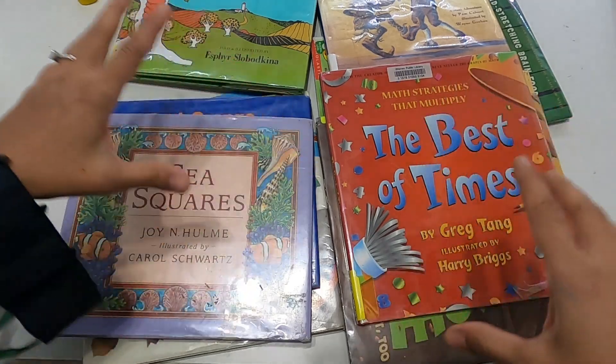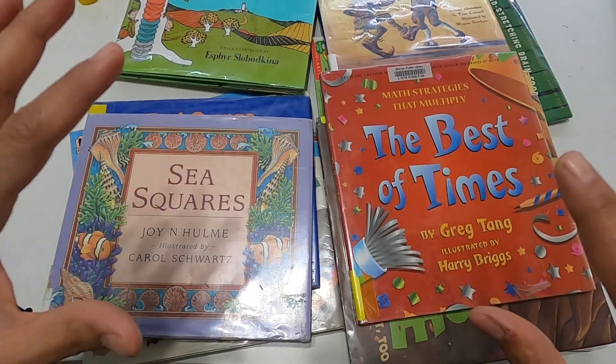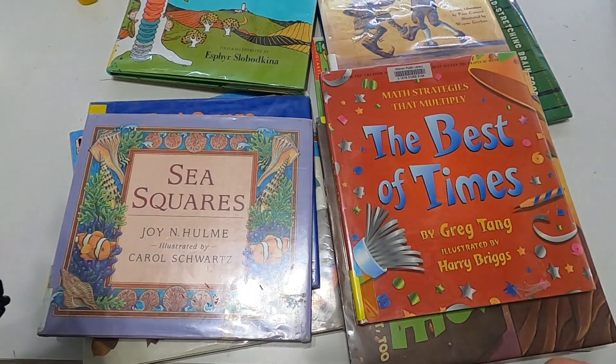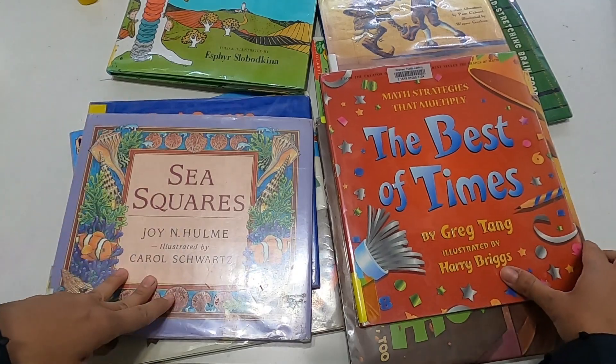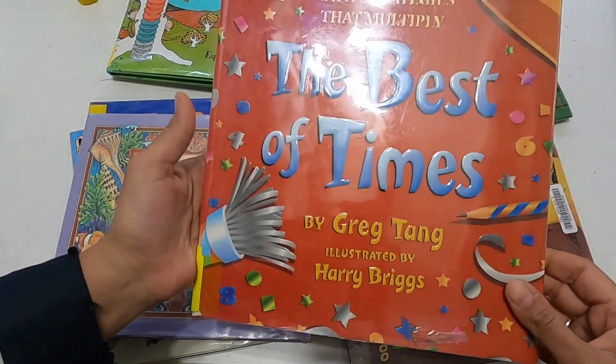I would say this entire stack is geared toward an elementary age introduction. I think I would use it for elementary age kids, and so I'm going to start with this one.